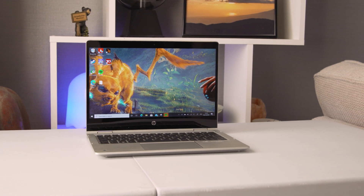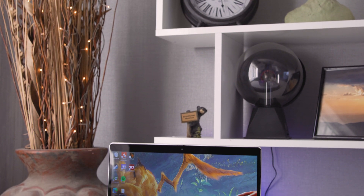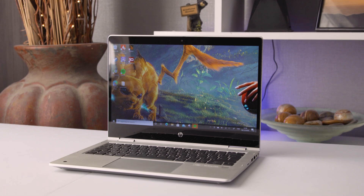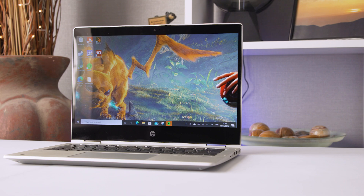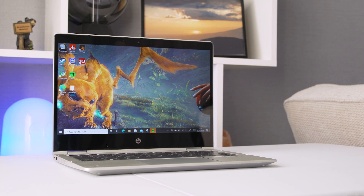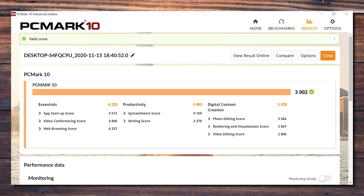Inside the model sent to us, we found an AMD Ryzen 7 4700U APU clocked at 2GHz with a max boost clock of 4.1GHz, backed up by 16GB of RAM at 3200MHz. This is typically the top-spec model. According to HP's support website, you can also choose lesser CPUs — the lowest being an AMD Ryzen 3 4300U at a 2.7GHz base clock up to 3.7GHz max boost.